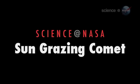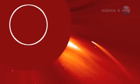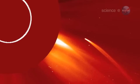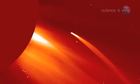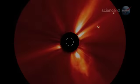Sun-grazing Comet Amazes Astronomers, presented by Science at NASA. Note to comets: stay away from the Sun. On July 5th, a fleet of NASA and European spacecraft watched what happened when an icy comet got a little too close. A sun-grazing comet swooped closer to the surface of the Sun than we've ever seen before, says solar physicist Dean Pesnell of the Goddard Space Flight Center. And now the solar system has one less dirty snowball.